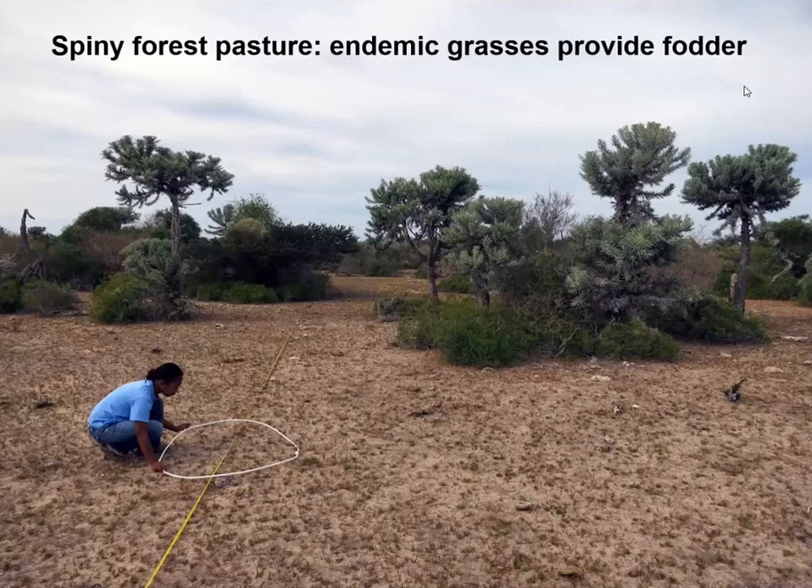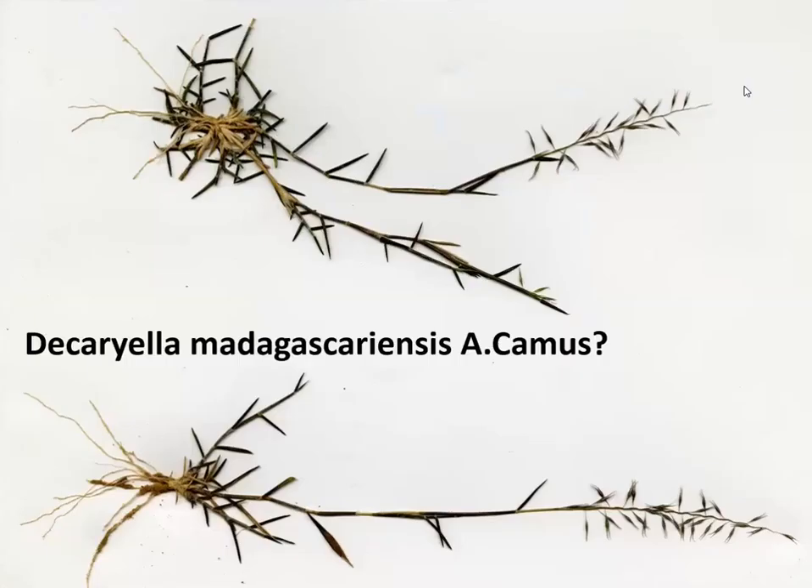The trees in the background are actually big spiny euphorbia trees. People who live in this part of the island are dependent mainly on cattle raising for their livelihoods — the front part of the slide is a big pasture. It's very dry and drought limits food production. After a while we find a strange plant which we suspect might be Dicariella, a really amazing rare grass only found in Madagascar, but we'll need to take it back to the herbarium to identify it.